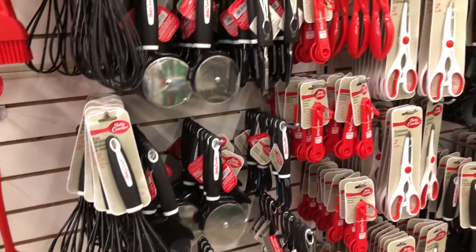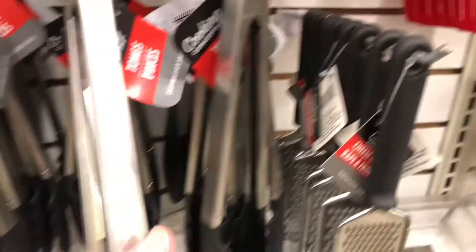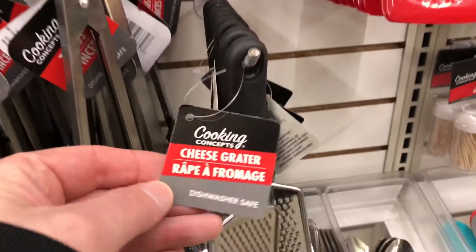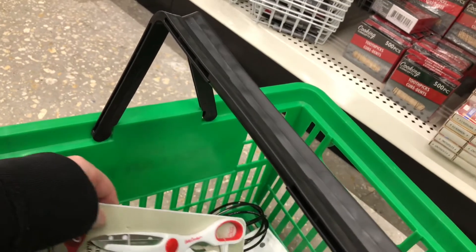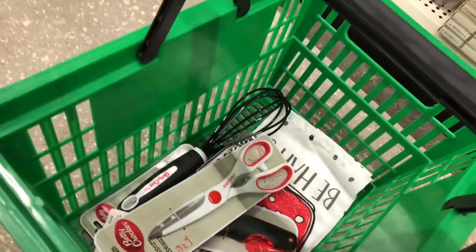We already have a pizza cutter. But this cheese grater looks really good — I like it with the plastic, it's pretty cool. I think I found the five items: the cheese grater, the egg beater, the scissors, the avocado peeler, and the kitchen towel. I think I have my five items for the five dollar challenge.